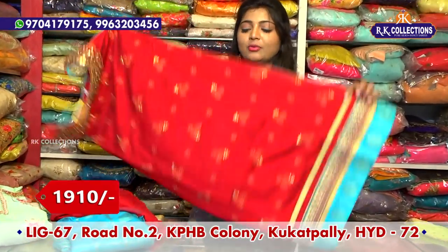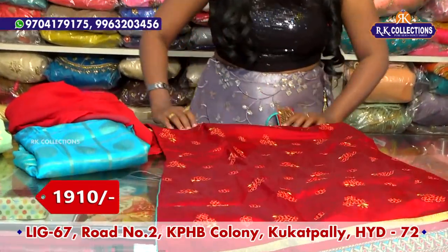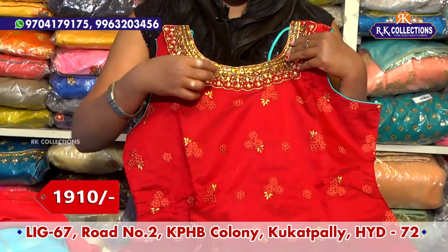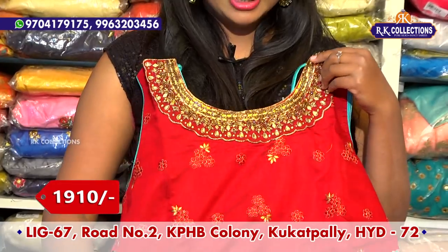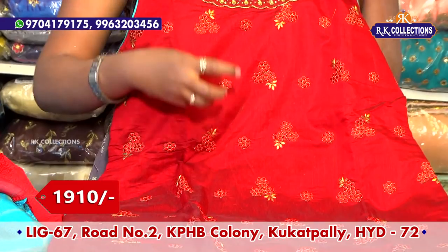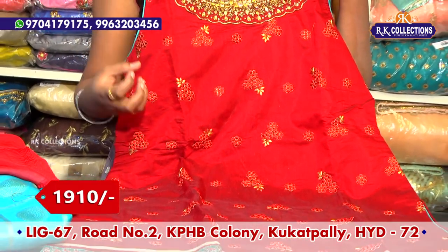This is a maroon and green combination. This has a 2-inch border with a mirror, and a 2-inch border. This is also available in white color combinations.